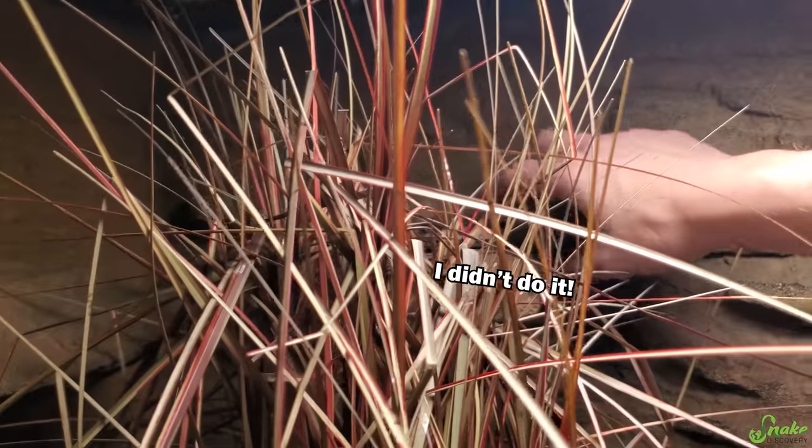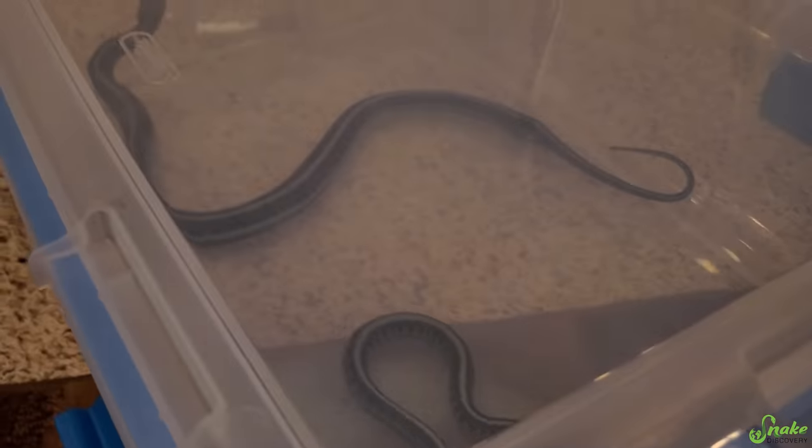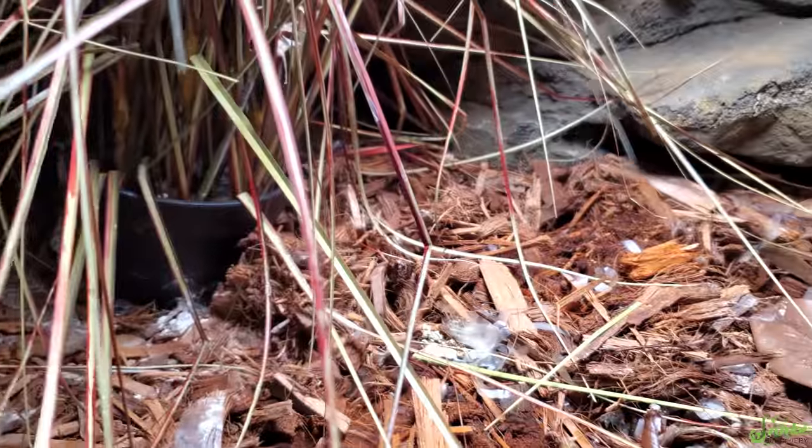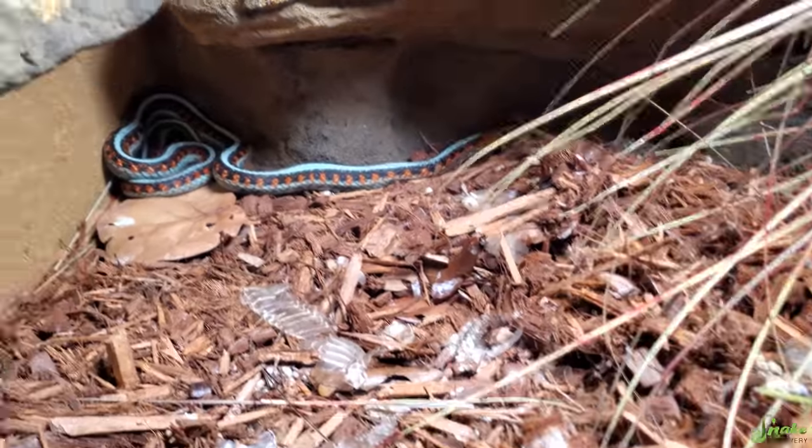Oh, there's Dad. Come here, proud Dad. You get to go in here with Blue. And then we have two really pretty girls in here — an unnamed female and Kylie. I'll get all the adults out first and then find the babies.